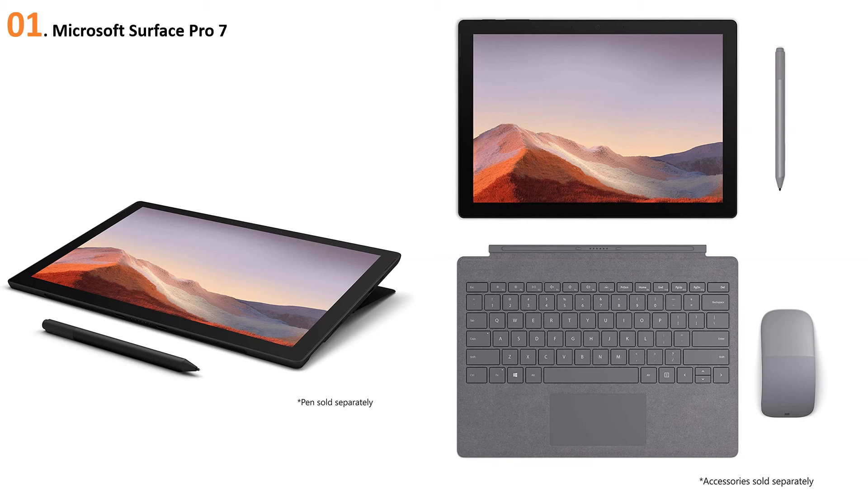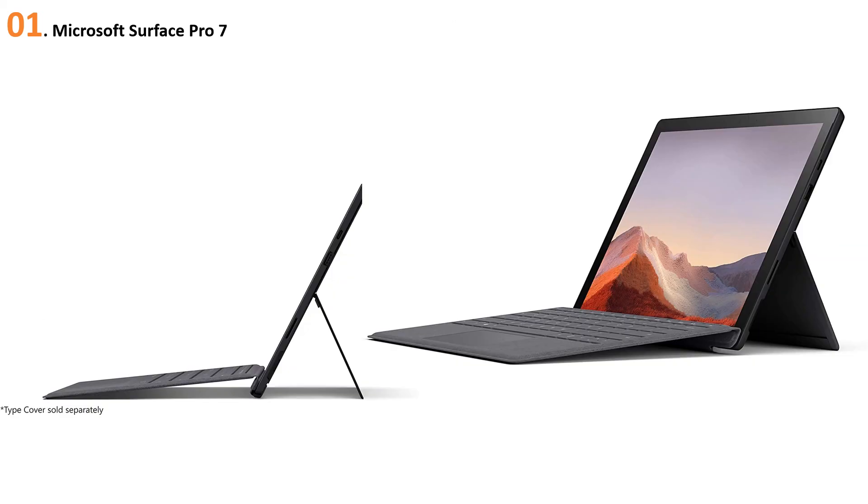The Microsoft Surface Pro 7 is indeed an improved version of the Surface Pro 6, fixing almost all the issues from its predecessor, including graphics and performance — even the weight is lighter. It comes with 16 GB DDR4 RAM, 512 GB of storage, and a new USB Type-C feature that was absent in the previous Surface Pro model.